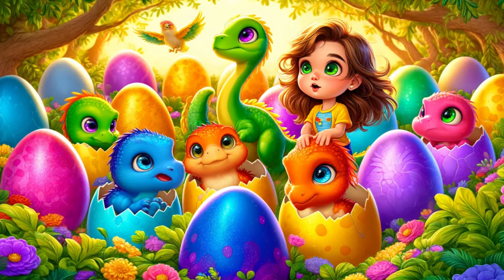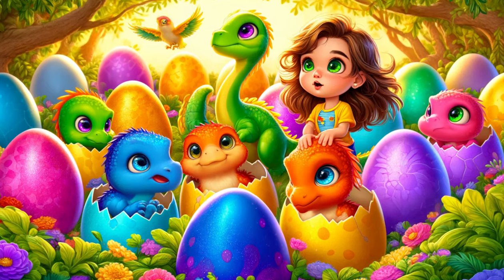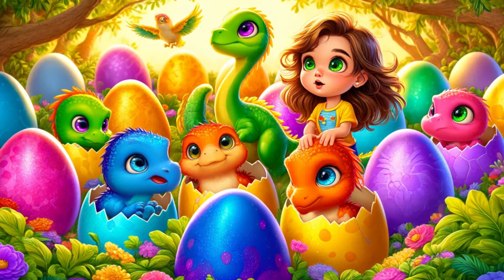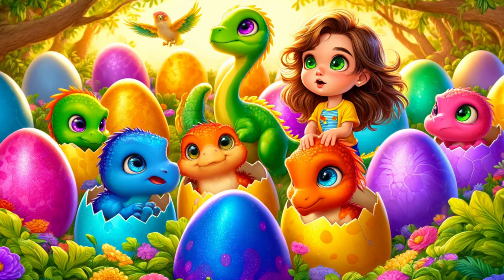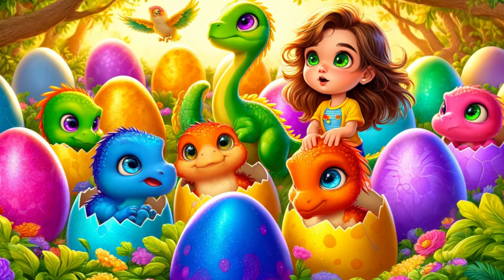There was a vibrant blue one, a sunny yellow one, a regal purple one, a fiery orange one, and a soft pink one. Each baby dinosaur looked around with wide, curious eyes, taking in the new world around them.